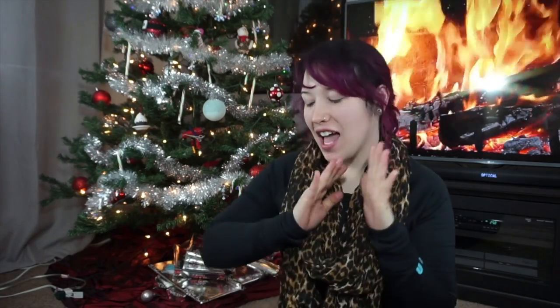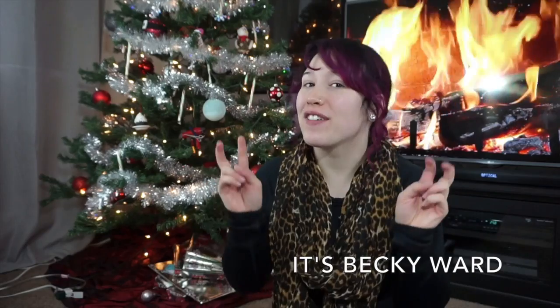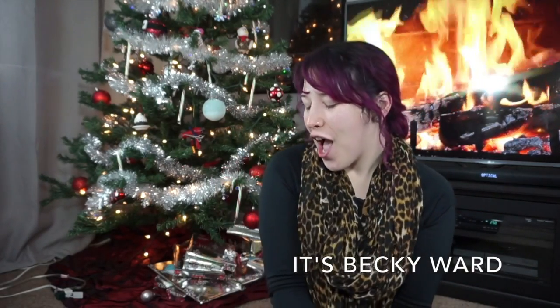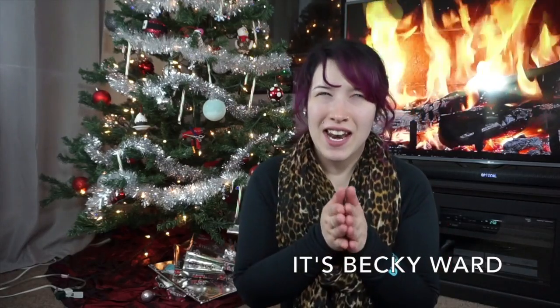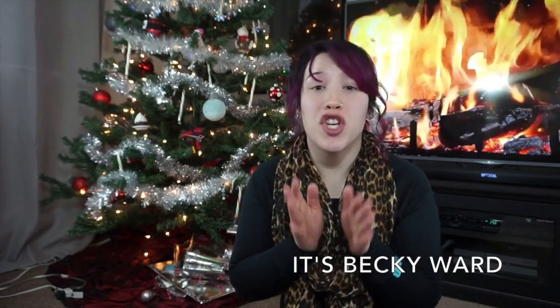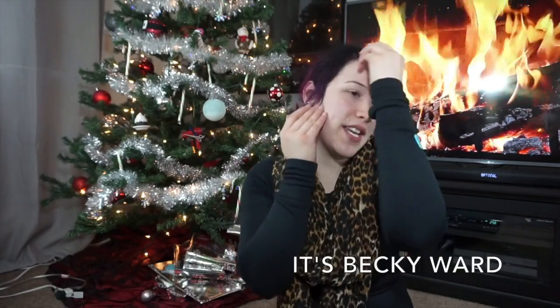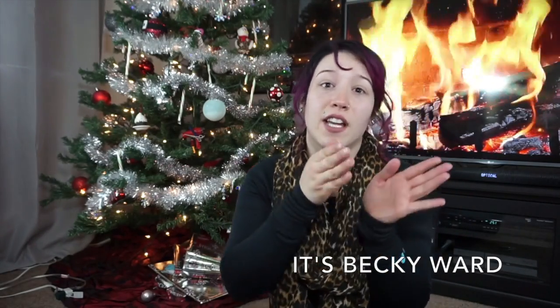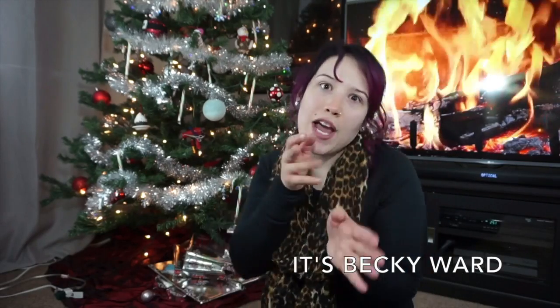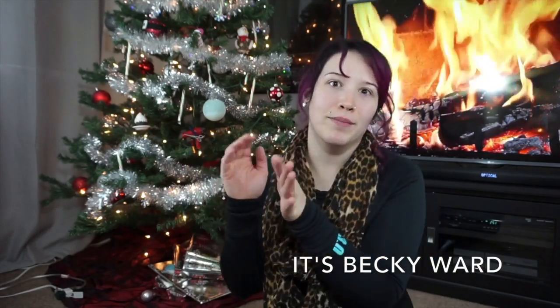Today I'm going to share with you my first ever skincare favorites video. I promised you guys a few videos ago that I was going to be doing a new series on my channel where it's basically just my favorites of each category of skincare — so cleansers and toners, moisturizers and eye creams, masks and peels, and different things like that.